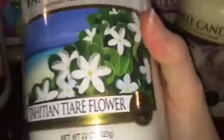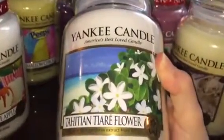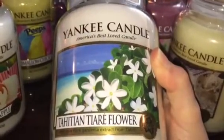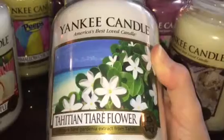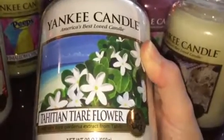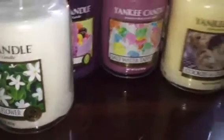I also picked up one of my favorites — fresh tulip flower. I've never had it in the large jar like this; I've only had it in the two-wick tumbler. So I don't know if the large jar is going to have as good of a throw as the two-wick tumbler did, but we shall see.